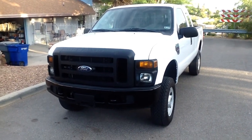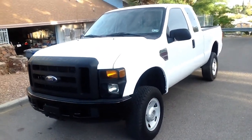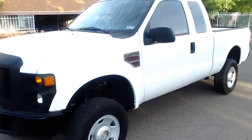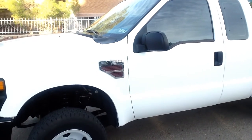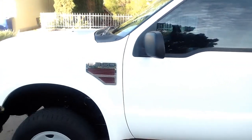Hi, this is Tom with CELCOM. This is a 2008 Ford F-350 Super Duty Super Cab. It's got the 6.4 liter Power Stroke Diesel. 4x4.